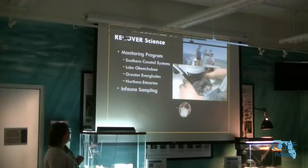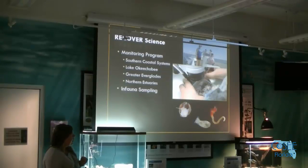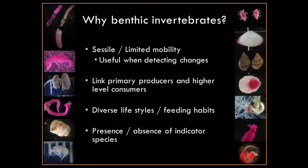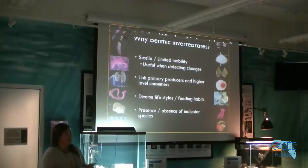Most people don't know what infauna is. Infauna are these little gastropods, bivalves, and worms that live down in the sediments. They're a really important part of the community — they provide food resources for a lot of things and help turn over the sediments. We've been doing this for almost 12 years now, sampling quarterly. We only monitor benthic invertebrates in the St. Lucie estuary — it's a very specialized type of monitoring because you have to be able to identify these guys when they're dyed bright pink.